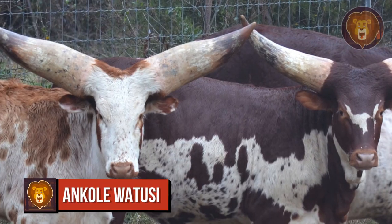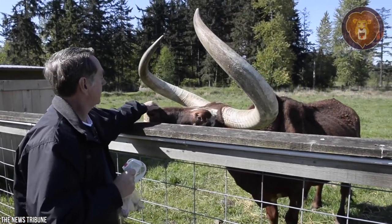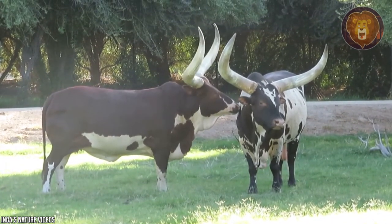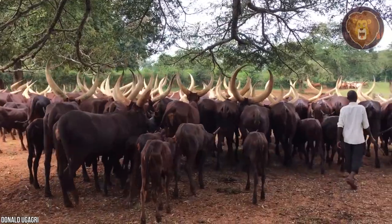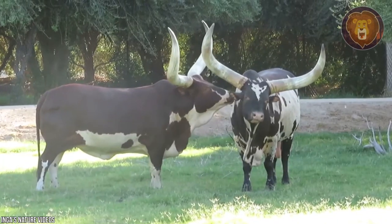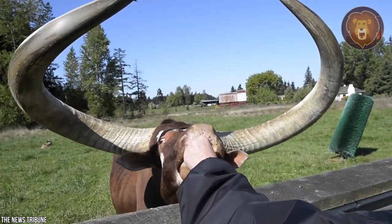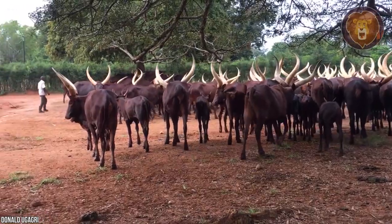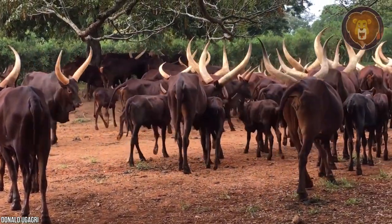Number 10: Ankole Watusi. The showstopper of the bovine kingdom, the Ankole Watusi may not be large, but they are regal animals because of their large, imposing horns. The Ankole Watusi is considered the king of cattle in Uganda with an ancestry dating back 6,000 years — a truly imposing longhorn cattle breed. Medium in size, bulls weigh up to 1,600 pounds. Their horns are the Ankole Watusi's crowning glory, growing up to 8 feet from tip to tip.